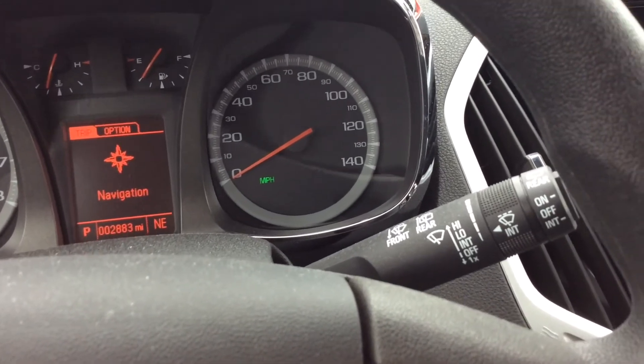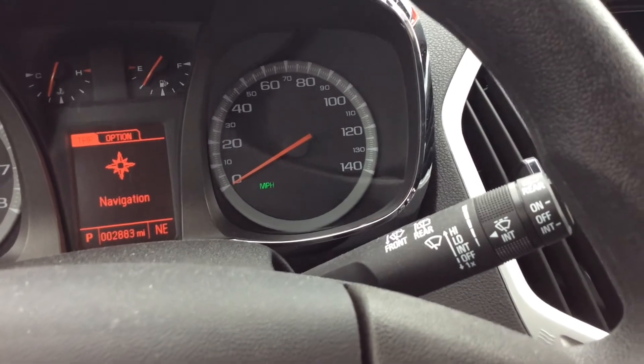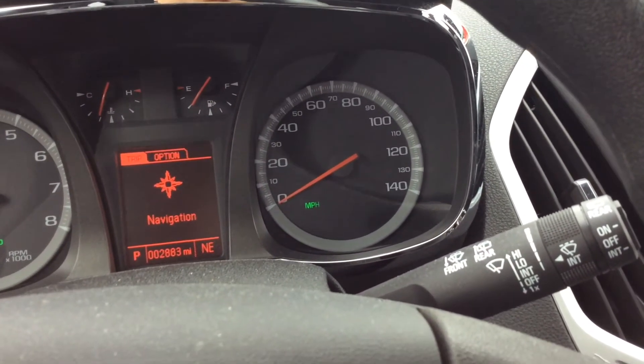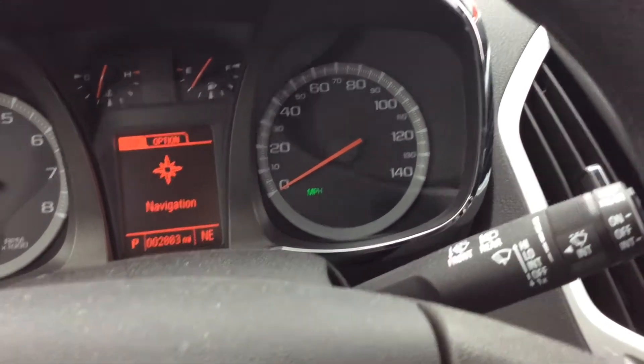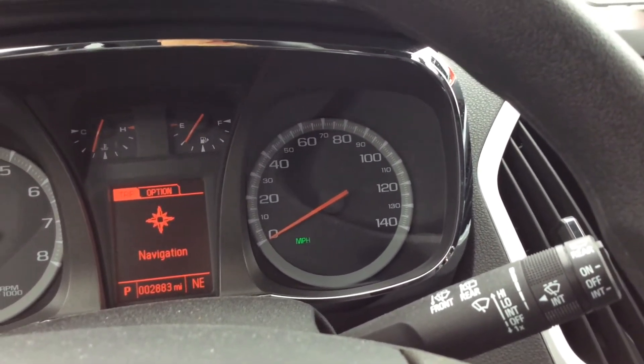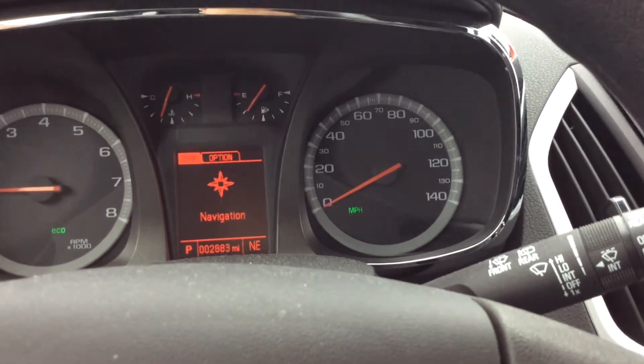On top of that, there's no really elegant way of canceling the turn-by-turn directions without actually canceling the phone call too. Kind of like if you use Apple Maps with directions and you get a call — the nice thing is Apple Maps will give you a ding which is not audible to the people on the other line, and then it will just give you the visual cues on the screen, which this system does not.